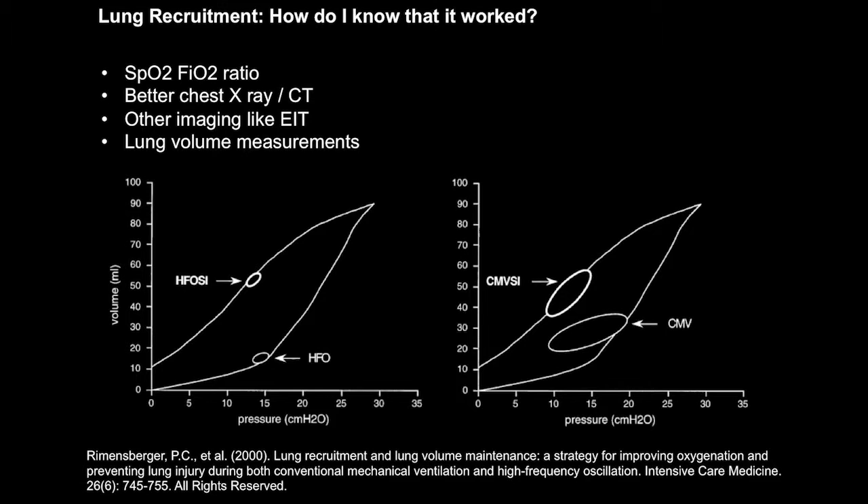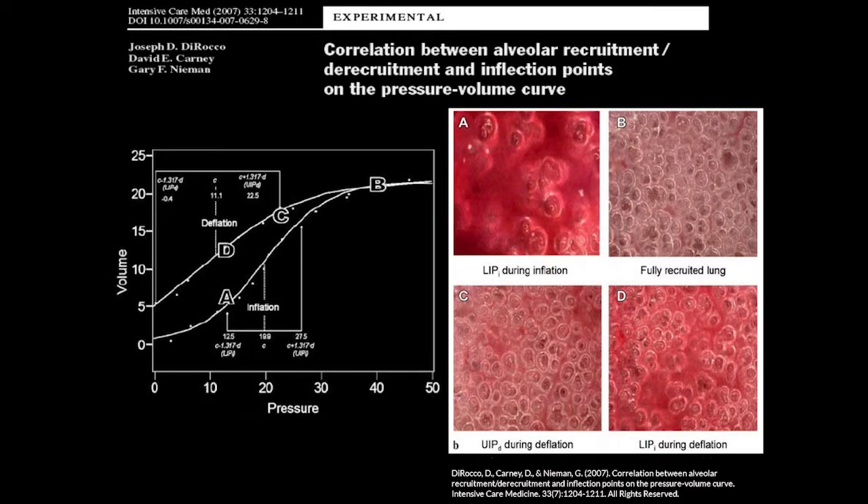If we had a microscopy view of the lung surface along the pressure-volume curve, at point A we don't have many alveoli recruited. Whereas after reaching point D, where all alveoli are nice and open, we have a much better state of the lung and much more efficient ventilation.